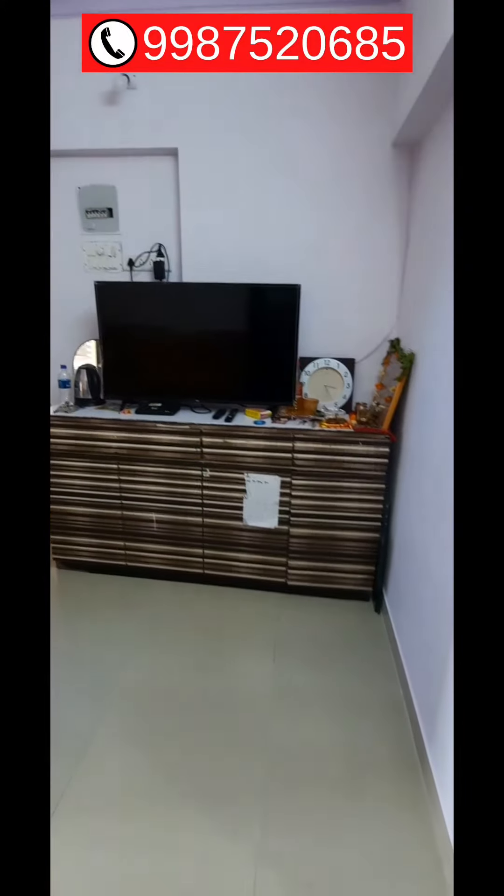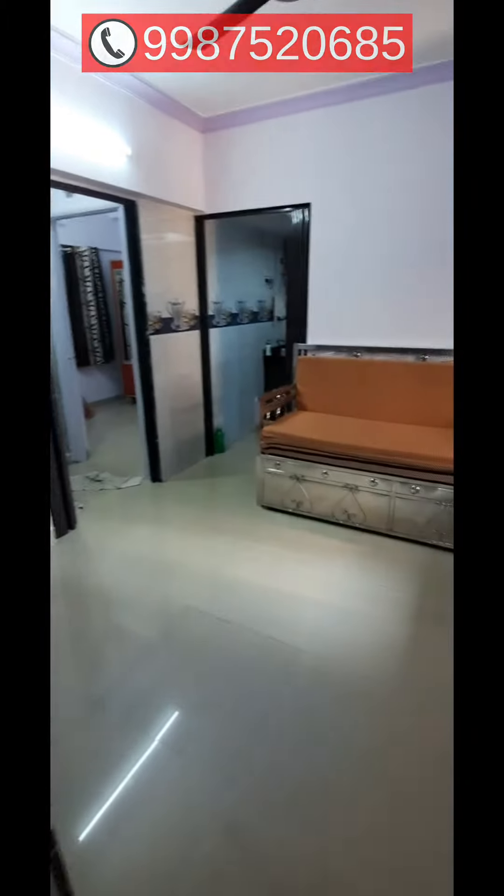This apartment is on the 18th floor in a 22-floor tower, very near to Prabhadevi railway station — just 10 minutes walking from the station. Thank you, bye bye.